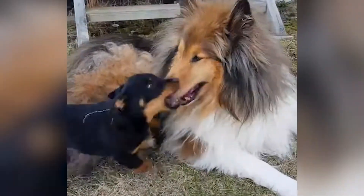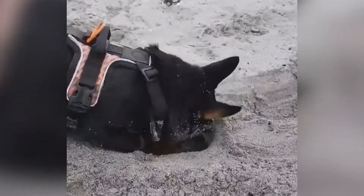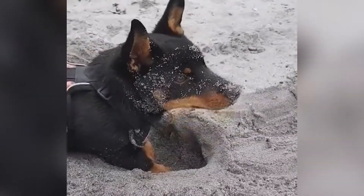Hello there, and welcome to Pets A Plenty. Today on the channel, you'll learn about the Lancashire Healer, an energetic little pet who appreciates all that family life has to offer.